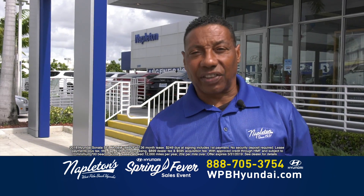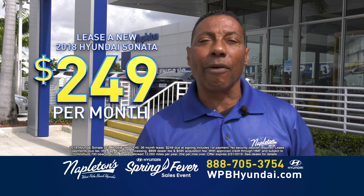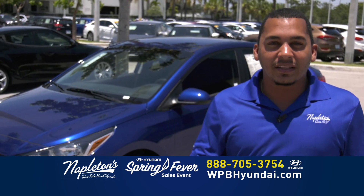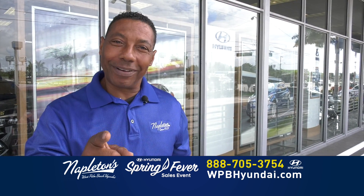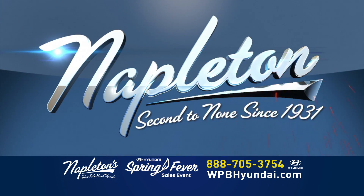Brand new Hyundai Sonata, $249 down, $249 a month, and everything is included. At Napleton's West Palm Beach Hyundai, you've got a friend in the business. Llámenos ahora mismo o búsquenos en el internet. Don't worry about your credit. Give us a call right now. Come see us. Napleton's second to none since 1931.